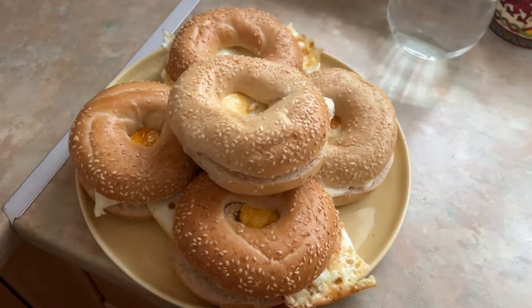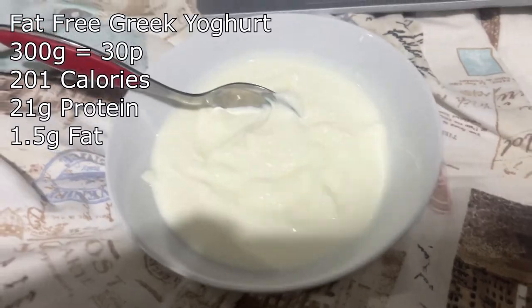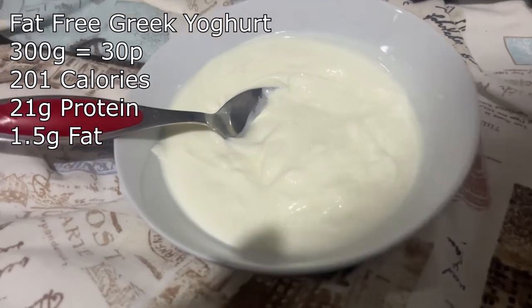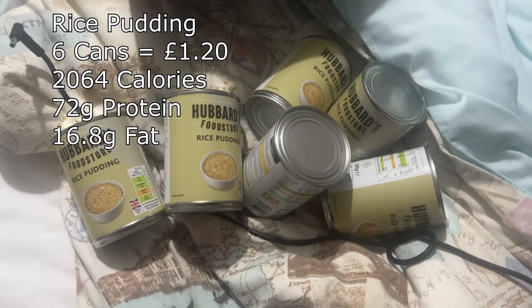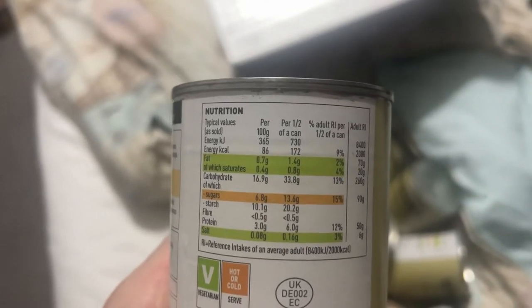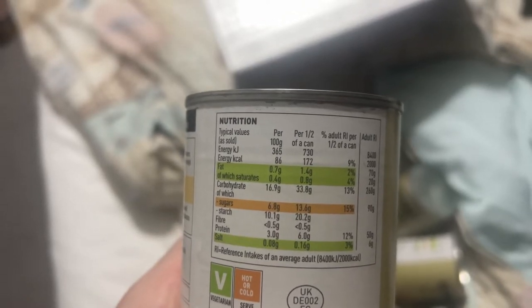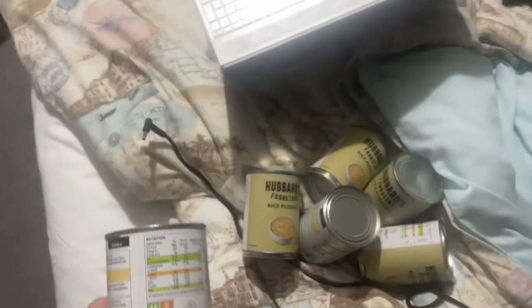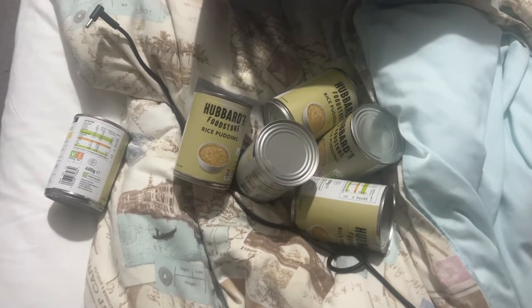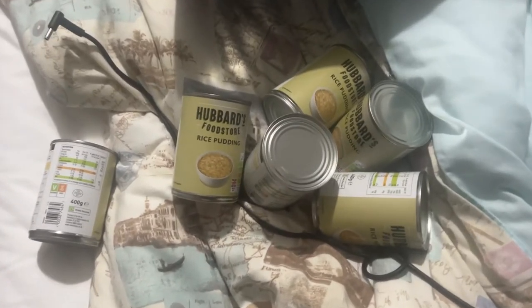Five bagels done. Meal four is just 300 grams of fat-free Greek yogurt. Last meal is six cans of rice pudding — the macros are elite: per can is 2.8 grams of fat, 12 grams of protein, and 344 calories. Six cans gives you 2,064 calories with only 16 grams of fat total. That is elite.